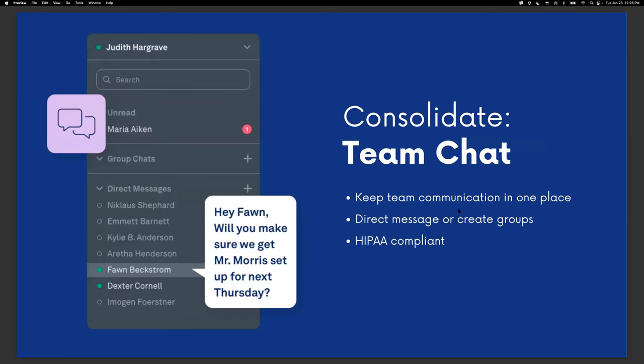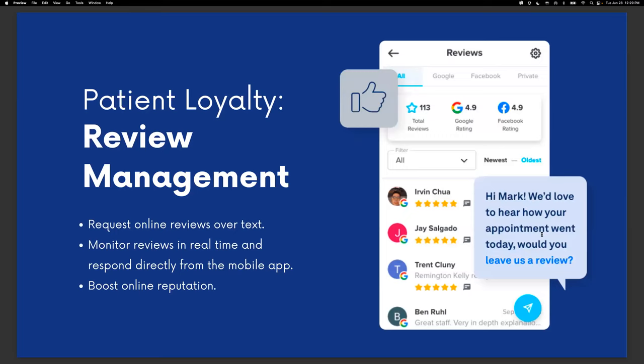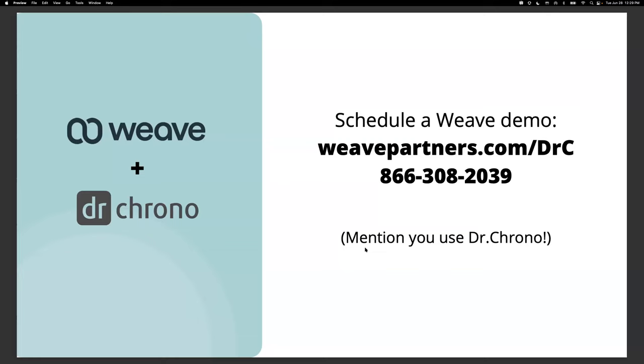Another great consolidation tool is our team chat feature. You can keep all of your internal team communications in one safe place — no more losing conversations in personal text threads, messaging apps, or email. It's all here in one platform and it's HIPAA compliant, so you can safely and securely share patient information with other staff members through Weave. You can also go the extra mile with review management — online reviews are more important than ever. With Weave, you can monitor and respond to online reviews and boost your online reputation. And because we integrate directly with DrChrono, patient information automatically syncs up with many of our tools, streamlining patient interactions and making everything much more efficient.